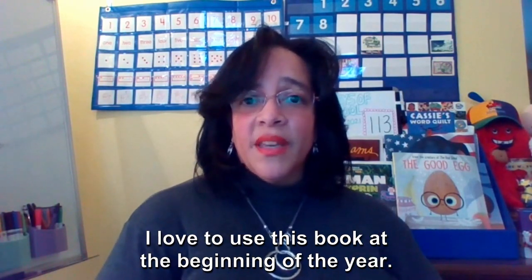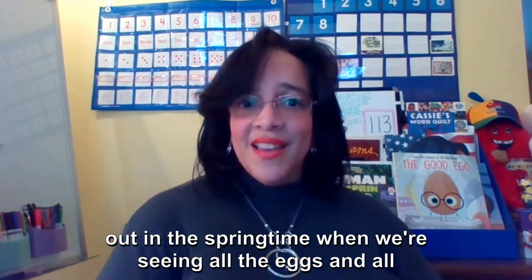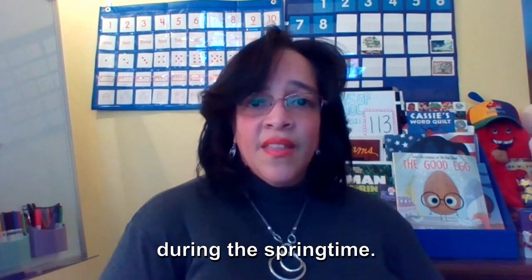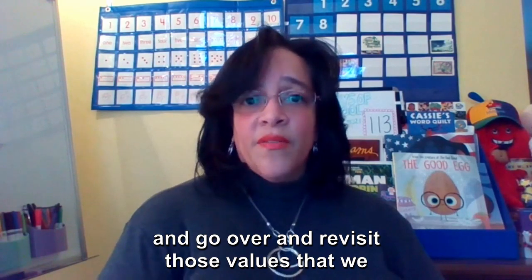I love to use this book at the beginning of the year. This is also a great book to bring back out in the springtime when we're seeing all the eggs and things we typically see in our environments during springtime — a great time to revisit those values that we found in this book.